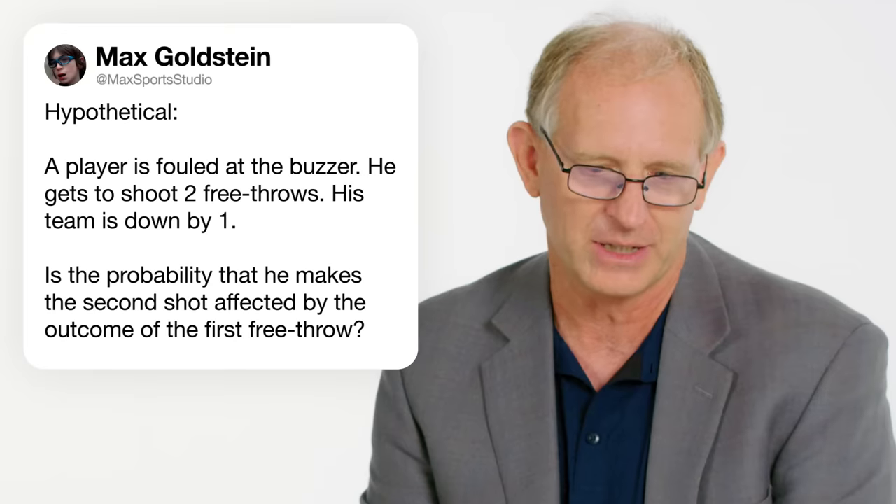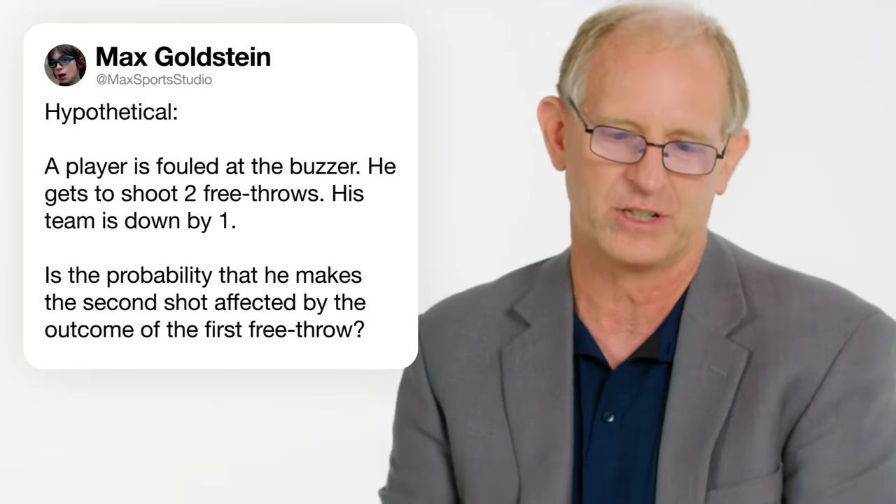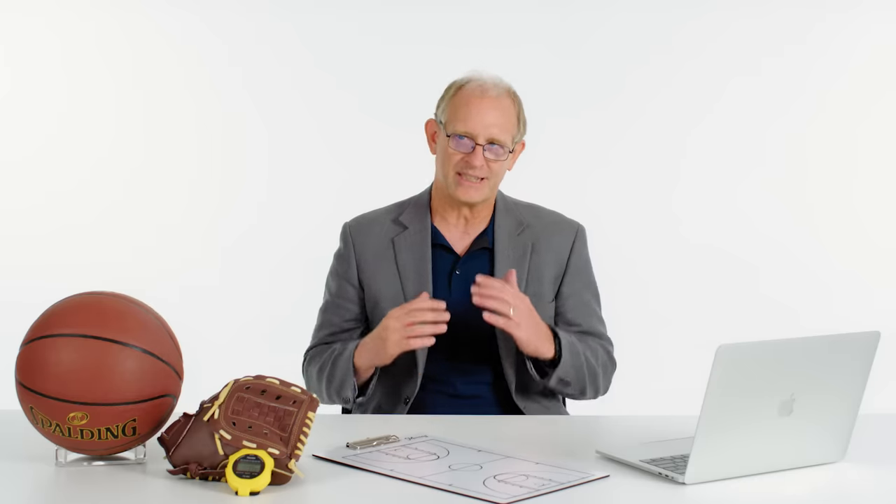At Mac Sports Studio asks: a player is fouled at the buzzer, gets two free throws, and his team is down by one. Is the probability that he makes the second shot affected by the outcome of the first? The first free throw is usually much harder — players haven't been able to dial in their depth perception, and their heartbeat is probably a little bit faster. Usually it's easier to make the ones after that. But in this situation, where the pressure is on, players do react very differently. Studies have shown free throw shooters under pressure shoot worse by five to ten percent.